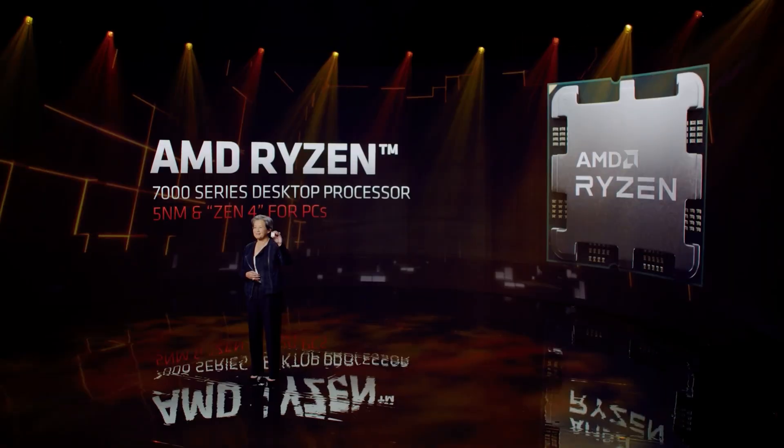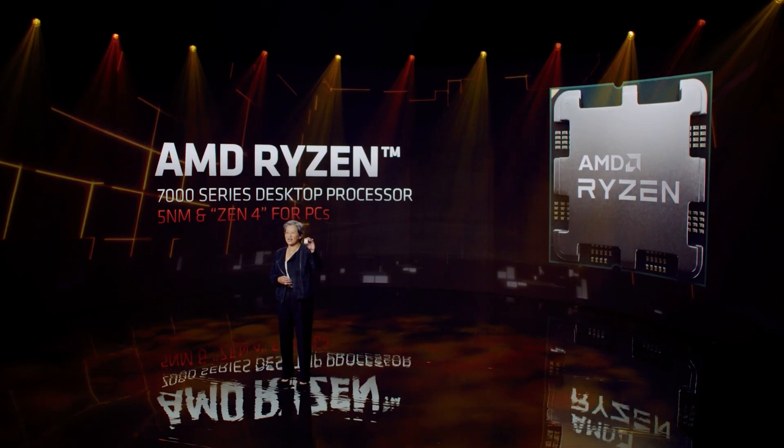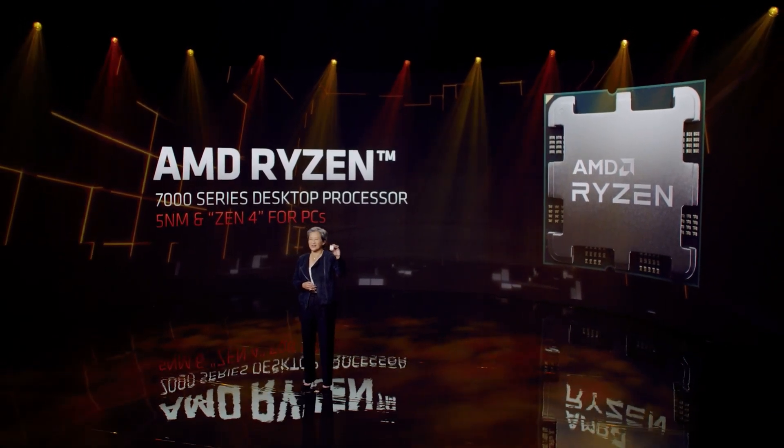Ladies and gentlemen, it's almost here. The next generation Ryzen 7000 CPUs are just around the corner, and you better believe that they are going to change the game, and most likely they're going to power your next PC. They're that good — at least, allegedly. We're now getting to a point where we're getting a lot of info on what we can expect from these CPUs.